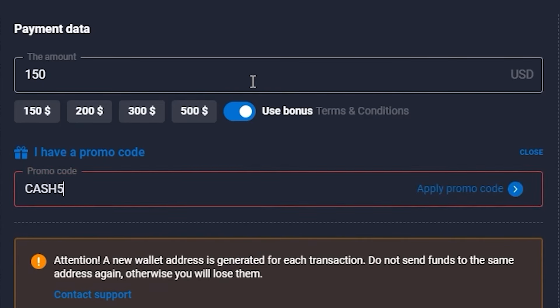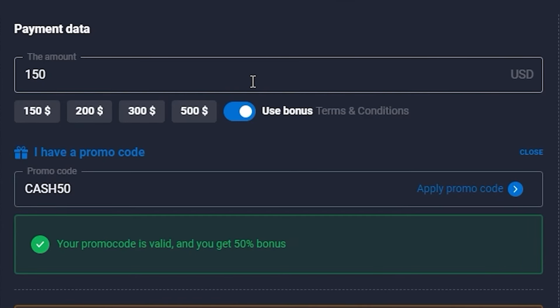Guys, use my personal promo code CASH50 and get an additional 50% on initial deposits of at least $150. Just imagine — you can invest $1,000 and get $1,500 above your deposit. Do this right now and let's take on this market.